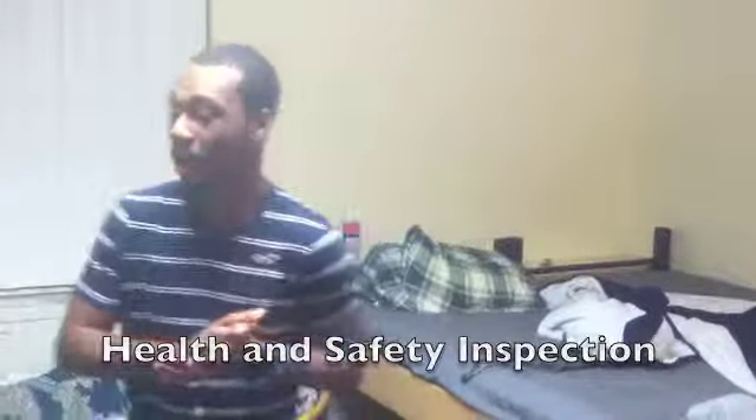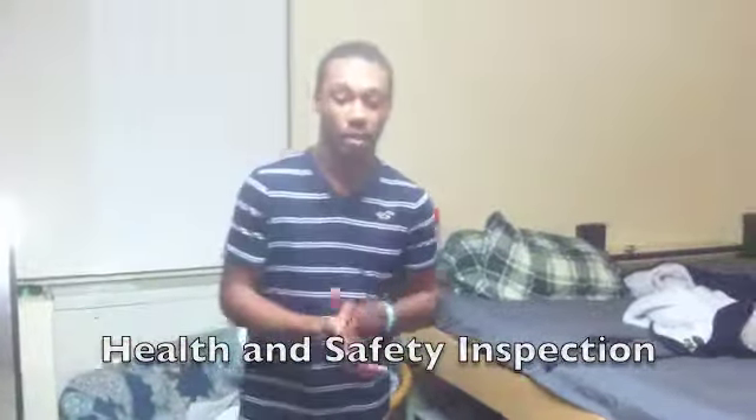This is a video on how to pass your health and safety inspection. As of right now, this room is in violation of several codes. You're judged on trash on the floor, alcohol in your room, and things in front of the heater or the AC.